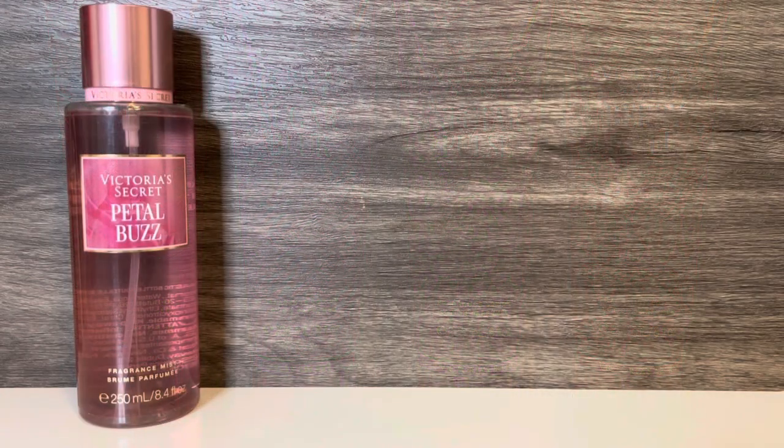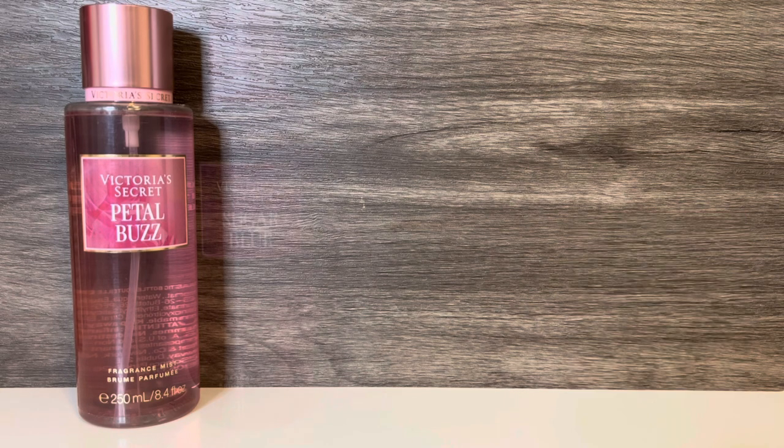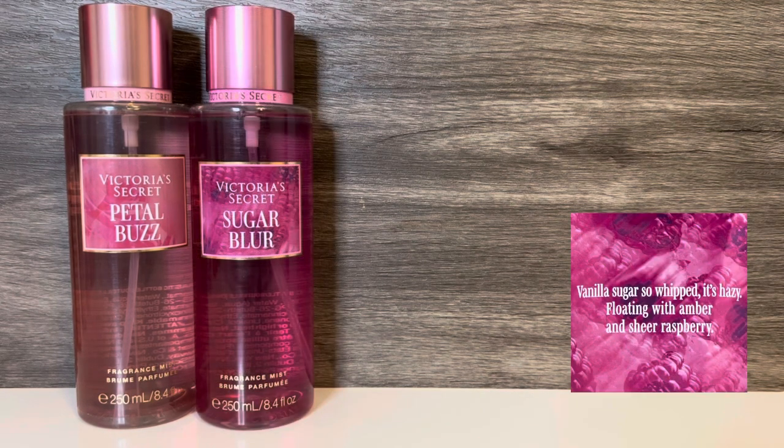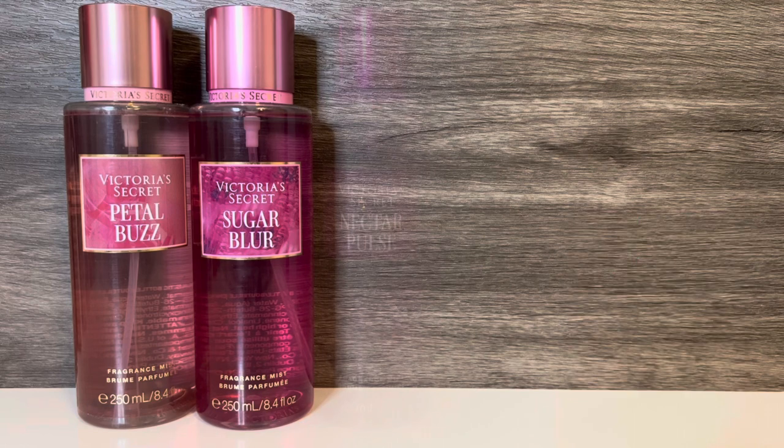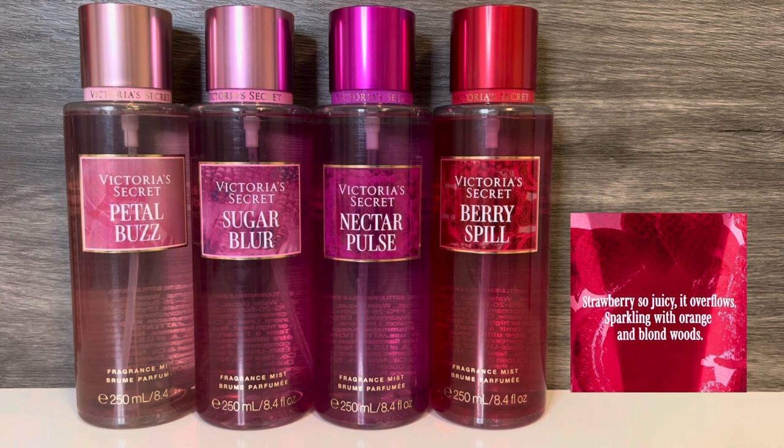The collection includes Petal Buzz, described as a rosebud so fresh it's electric, ripened with grapefruit and pink pepper. Sugar Blur, described as vanilla sugar so whipped it's hazy, floating with amber and sheer raspberry. Nectar Pulse, described as peony nectar so bright it vibrates, bursting with musk and crushed blackberry. And Berry Spill, described as strawberry so juicy it overflows, sparkling with orange and blonde woods.